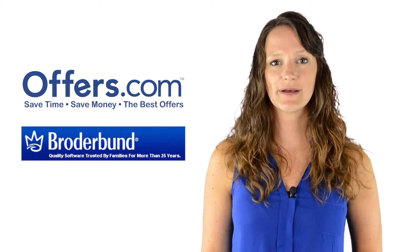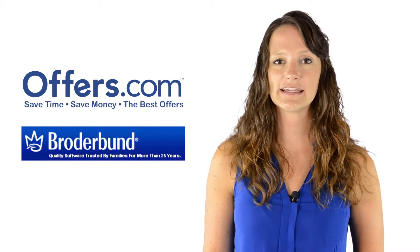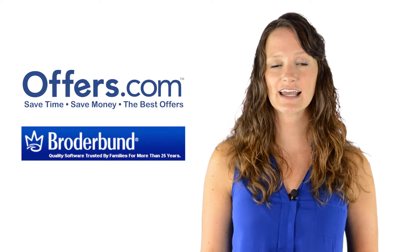Looking to save on your next purchase from Broaderbund? You've come to the right place. On the Offers.com Broaderbund page, you can find great discounts on software for printing, design, and more.